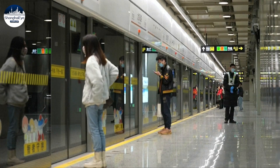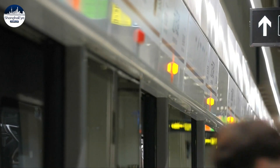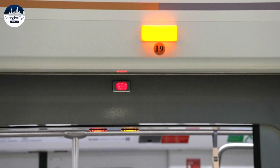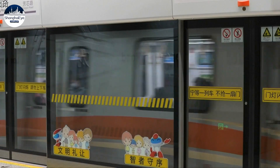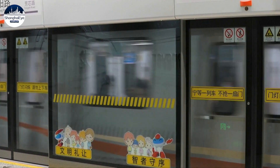The Shanghai Metro is the world's longest subway system with 831 kilometers of track. It takes a huge amount of electricity to carry more than 10 million passengers per day.